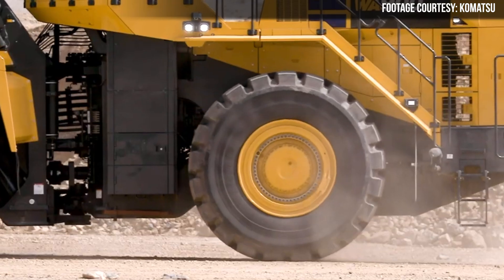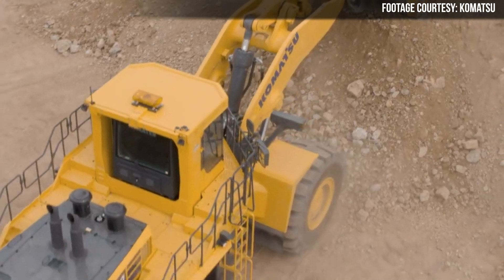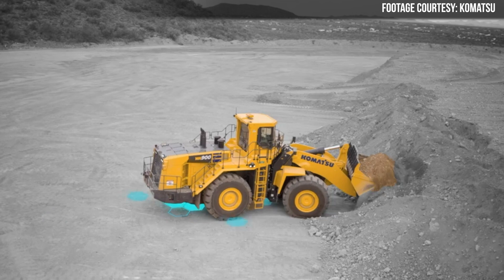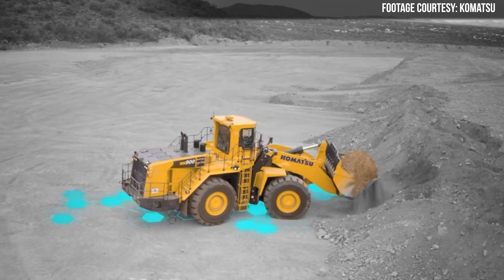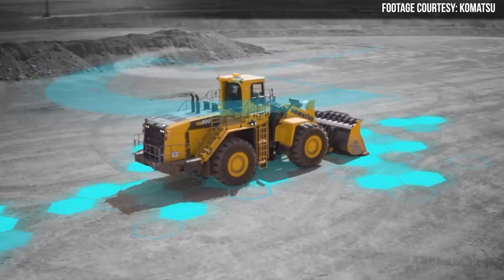Because the WA900-8 is built to thrive in quarries, let's start with the improved durability of this machine. Komatsu has redesigned the chassis of the WA900 with a new front and rear frame. They've also rebuilt the Z-bar loader linkage, and the changes add up to what the company says is the most durable chassis in this model's history. Weighing in at 256,618 pounds, the WA900-8 is built to load haul trucks between 70 and 150 tons.